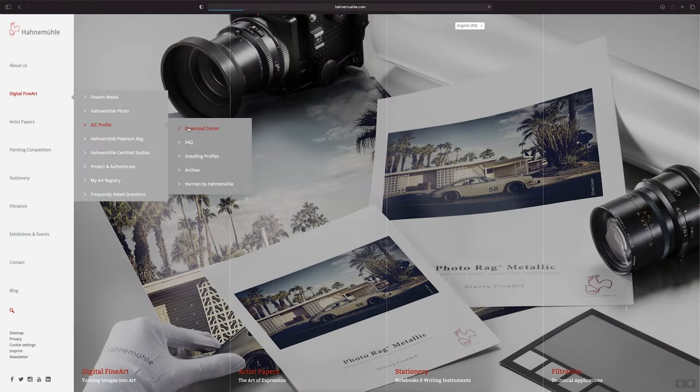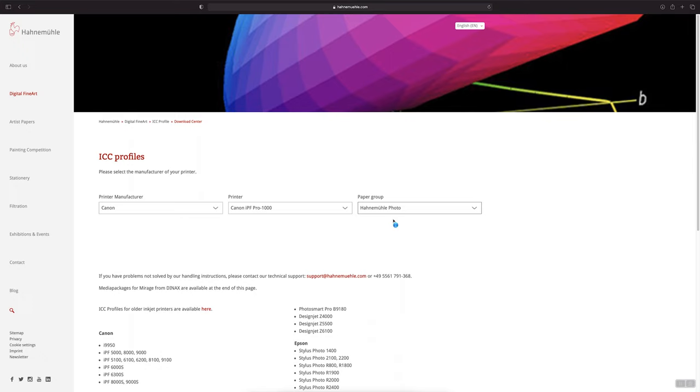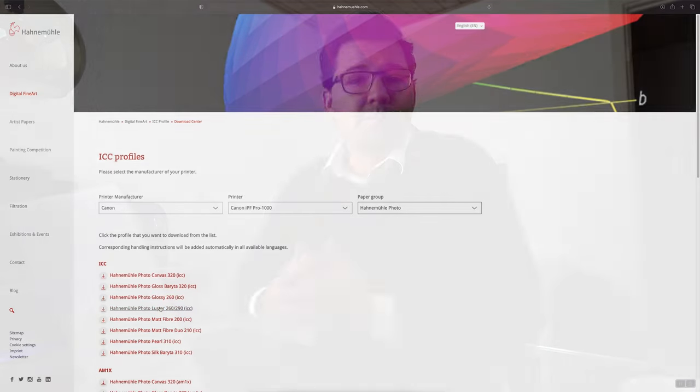These ICC profiles are downloadable from the merchant's website. They basically work like a translator between your computer, the printer, and the type of paper being used. Some paper can come out with a slightly warmer tone, while others may have certain characteristics which, if left to print without ICC profiles, could produce some very artistic results.